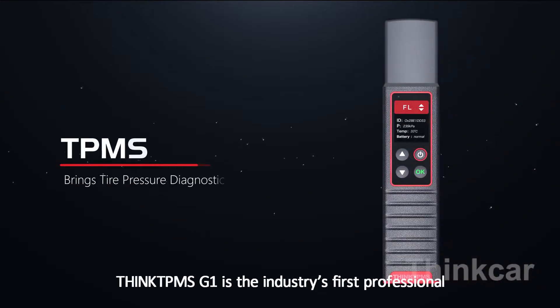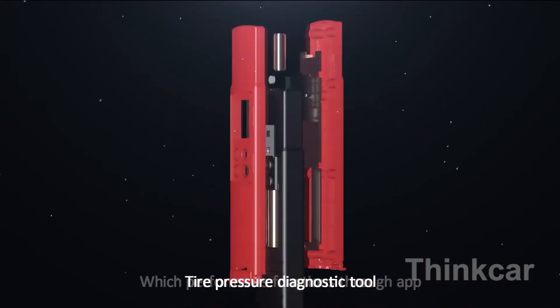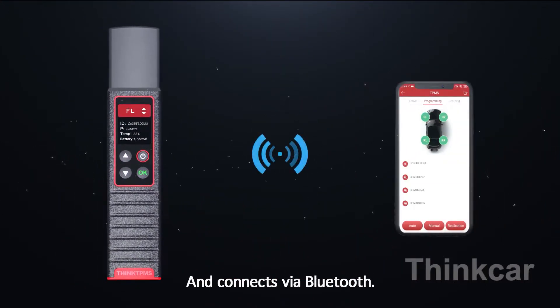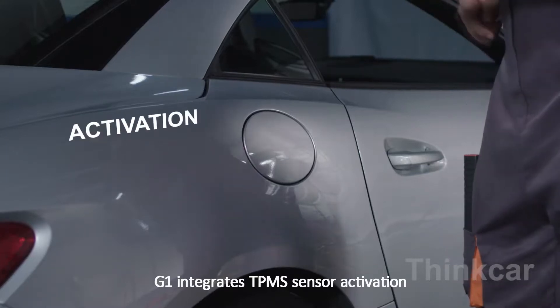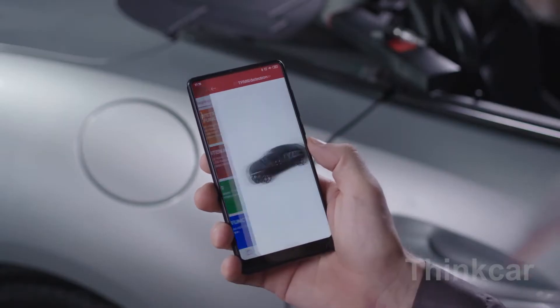Think TPMS G1 is the industry's first professional tire pressure diagnostic tool, which performs its functions through an app and connects via Bluetooth. G1 integrates TPMS sensor activation, reading, learning and programming. Easier, smarter.